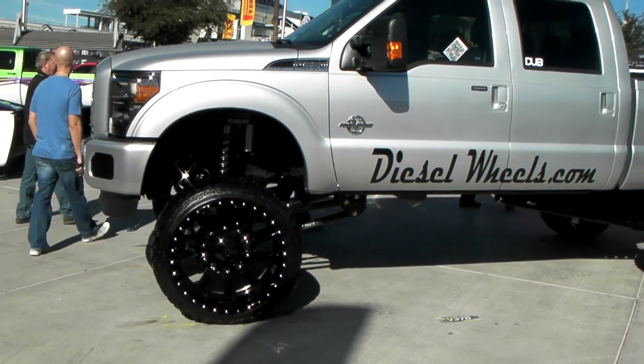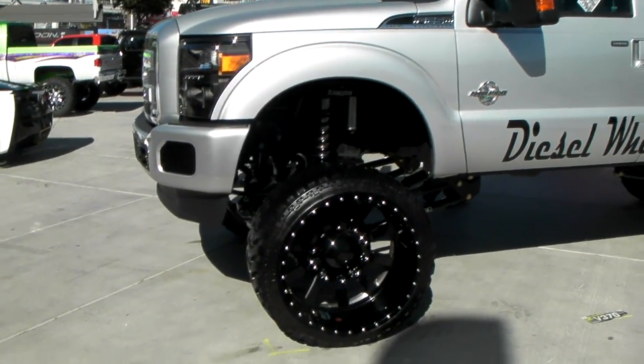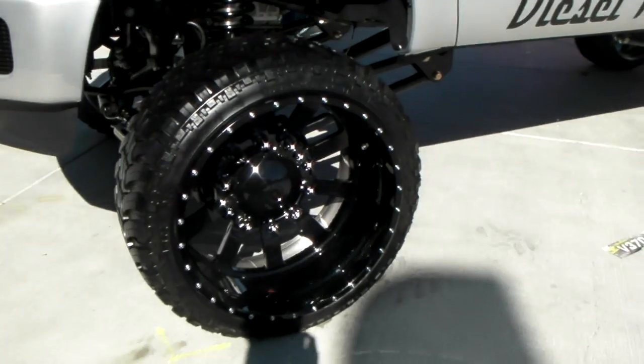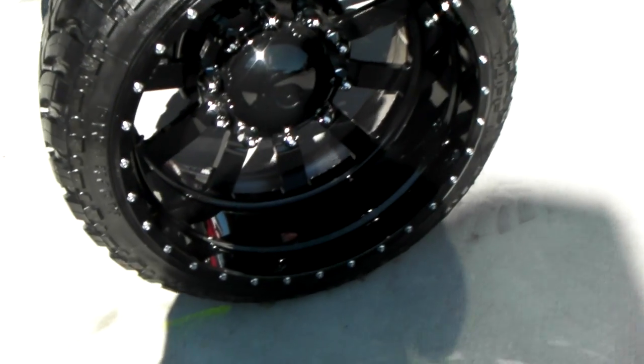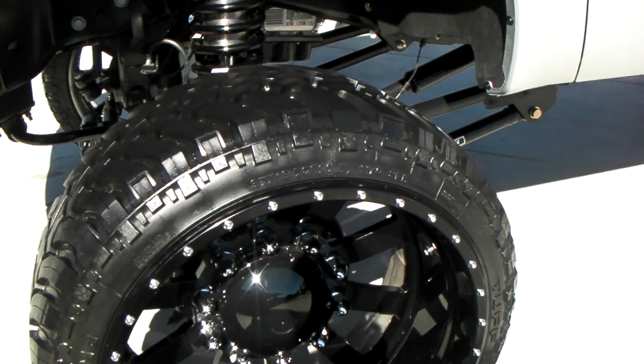This is your boy KB from Dozen Tires TV at DozenTires.com, looking at this beautiful lifted F-250 with diesel wheels on it. Great looking wheel. I think some people forget about how good gloss black looks against vehicles — we've so tied ourselves into matte black.